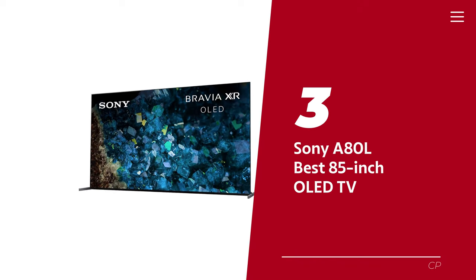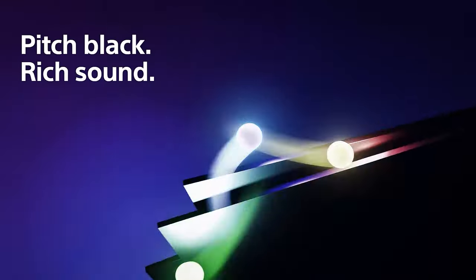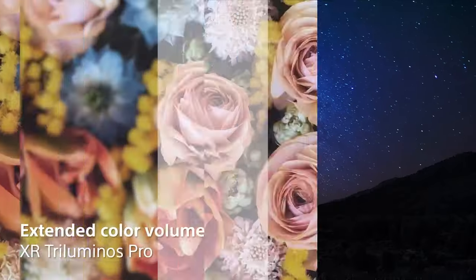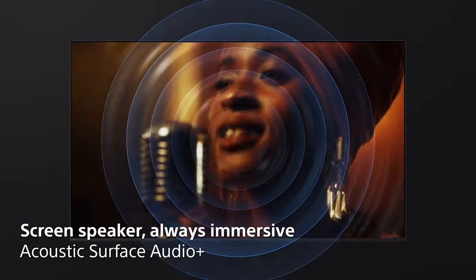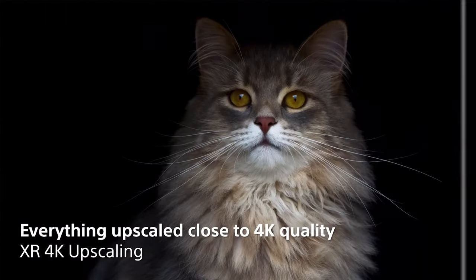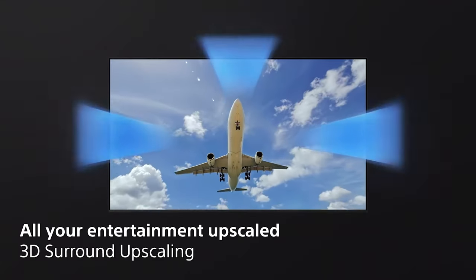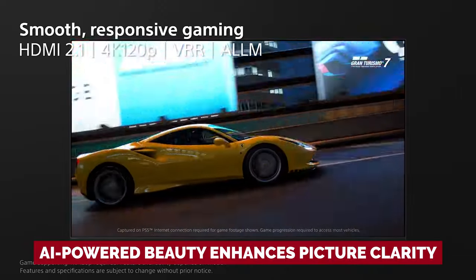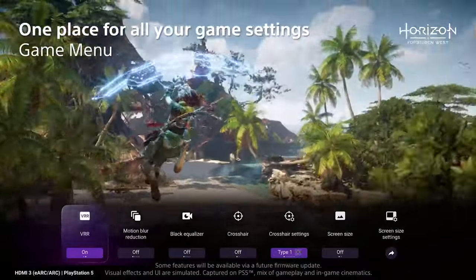Number 3: the Sony A80L, our pick for best 85-inch OLED TV. Looking to upgrade your home theater? Look no further than the Sony A80L OLED TV, the maestro of picture quality. Once you experience the vibrant colors and deep blacks of OLED, you'll never settle for anything less. With its whopping 83-inch display, the A80L immerses you in a world of cinematic bliss. With 11 picture modes — including IMAX Enhanced and a game mode — you'll always have the best seat in the house. The A80L's XR Clear Image feature is game-changing, with AI-powered enhancement revealing subtle textures and details that would have gone unnoticed.